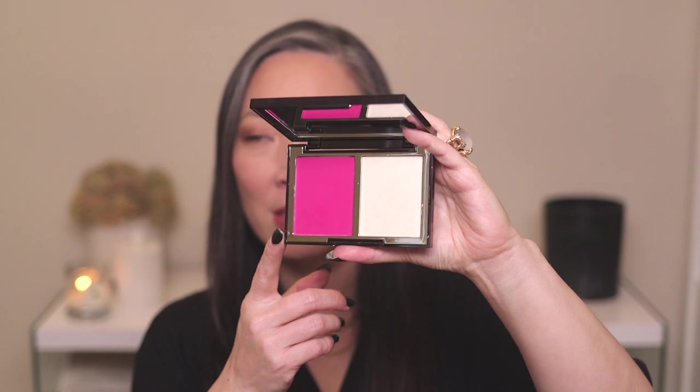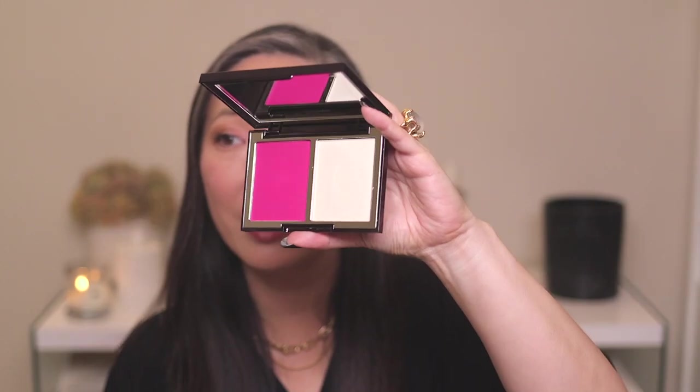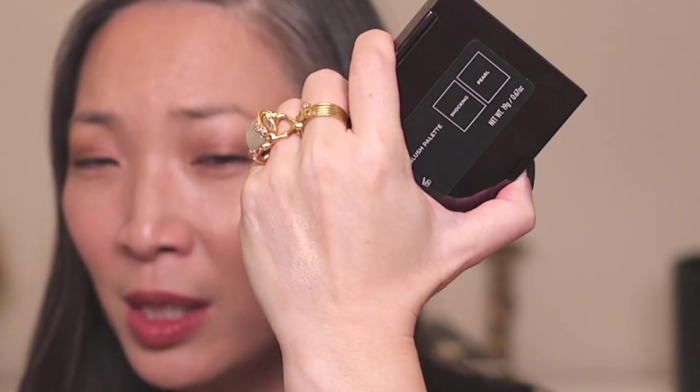I also have to mention the Wayne Goss blush and highlighter duos — I love them all. If I could only choose one, it would be the Vivid Azalea. It's a very unique shade and the highlight I have on has a little bit of gold shimmer with some peachiness and a cool white base — just gorgeous. I love the combination of the blush and highlight together. While Vivid Azalea is my number one pick, they're all really stunning.